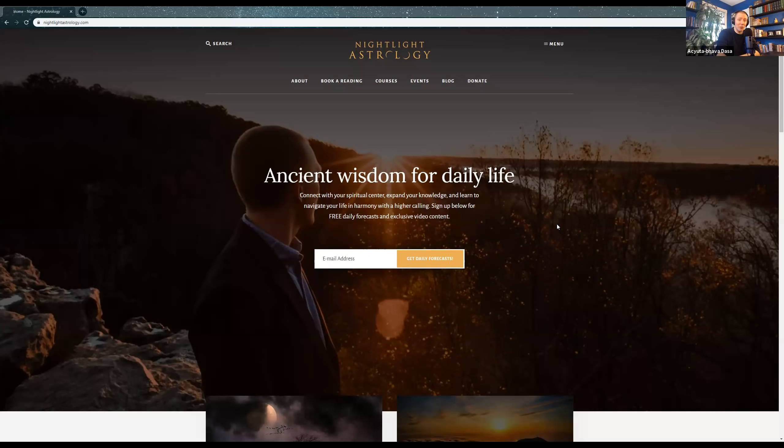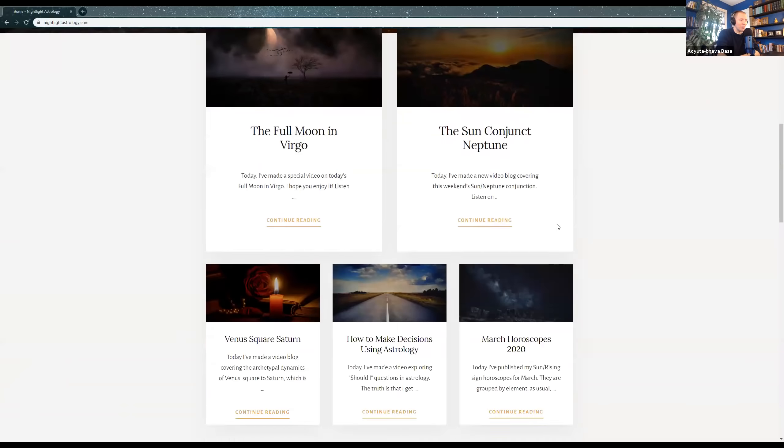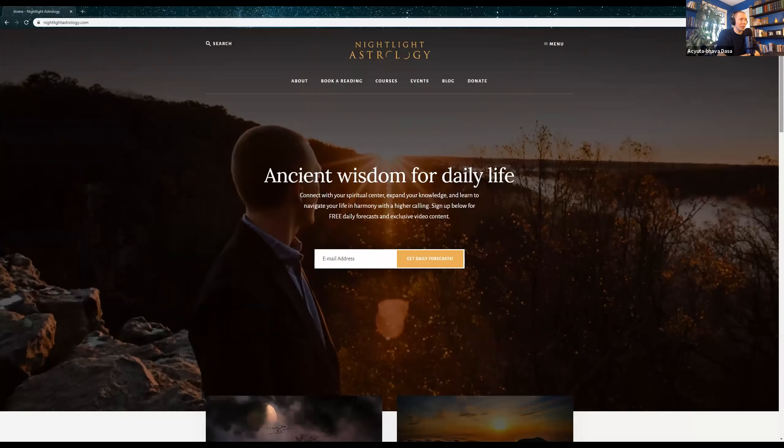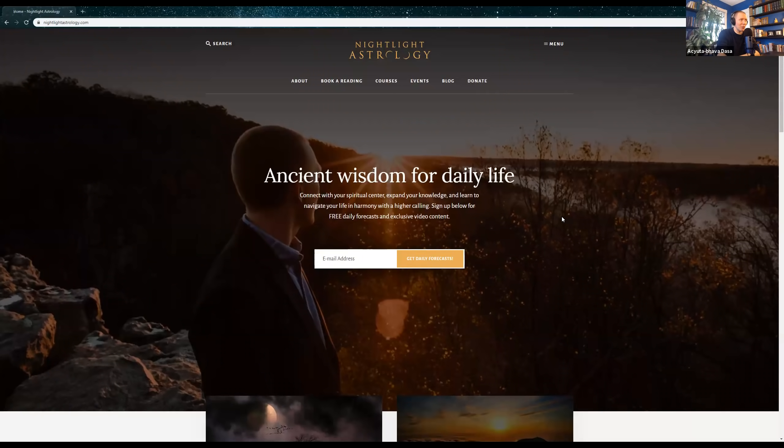There's an About Me page where you can learn more about my story with astrology. My blogs are on the front page. The main thing I'm excited about with this website is how much easier it is to access my courses and readings. Under the courses tab you'll see the first-year course, second-year course, and horary astrology course — all online one-year-long certification programs. A lot of people take them just because they're interested in astrology, but some really want to become professional astrologers.